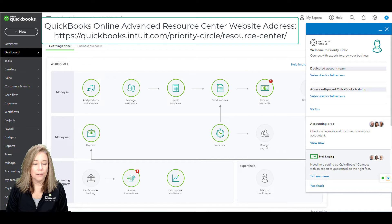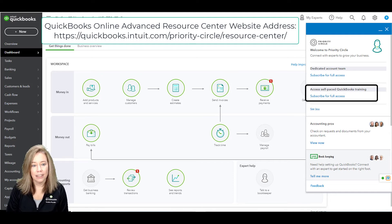To access the free training available through Priority Circle, select My Experts to access Priority Circle, then select Access Self-Paced Training. I'm using a sample company file so I don't have access to login, but once you click on that button, you will then select Get Started to start your training videos.